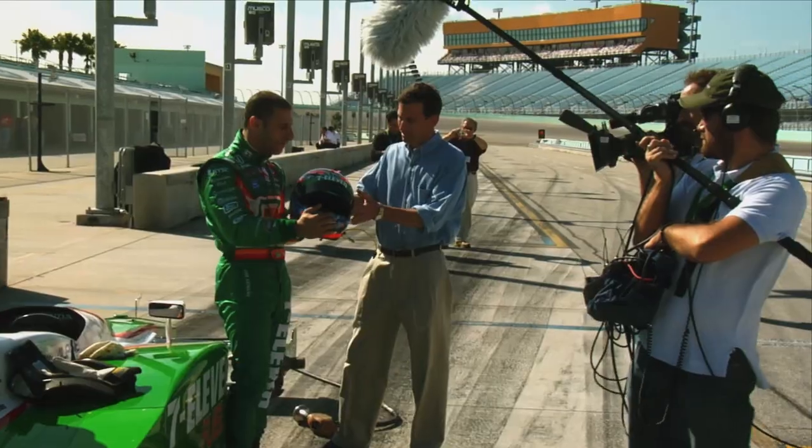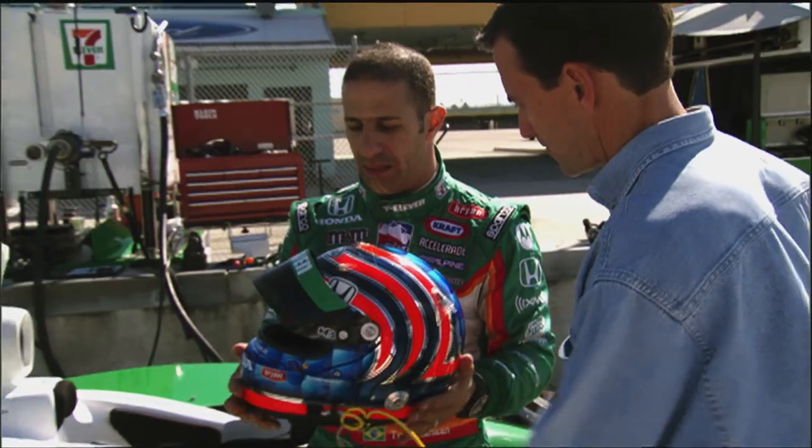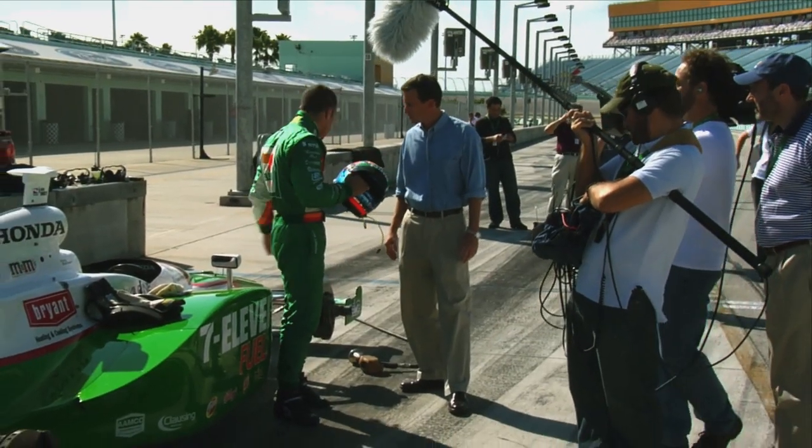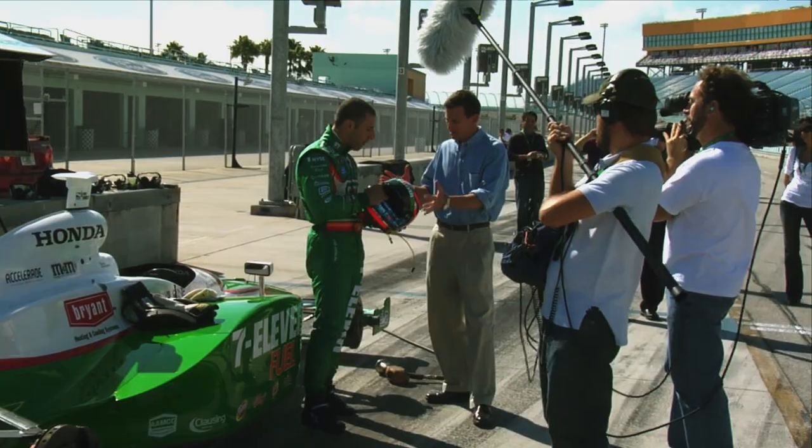The helmet itself is very hard but not heavy — it's very light. It's made of Kevlar, which is a very safe material, and carbon fiber, which is the same material as the race car. So there's less inertia in there.